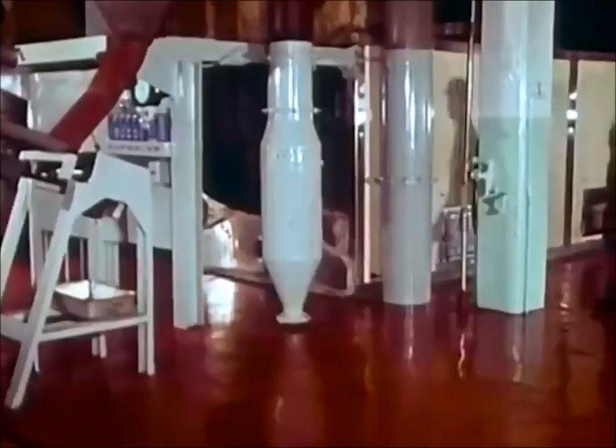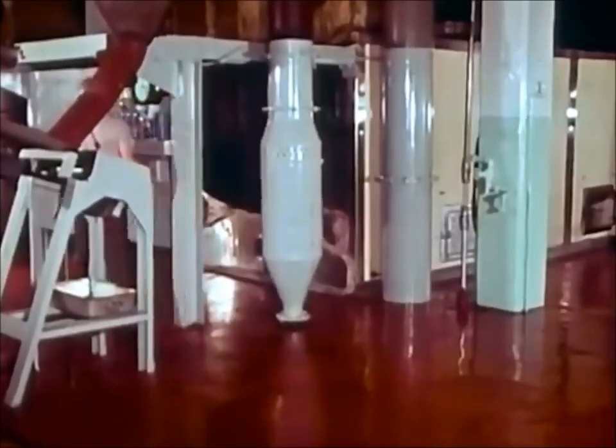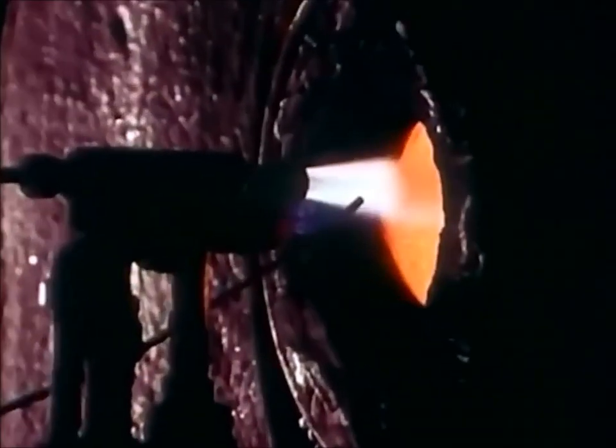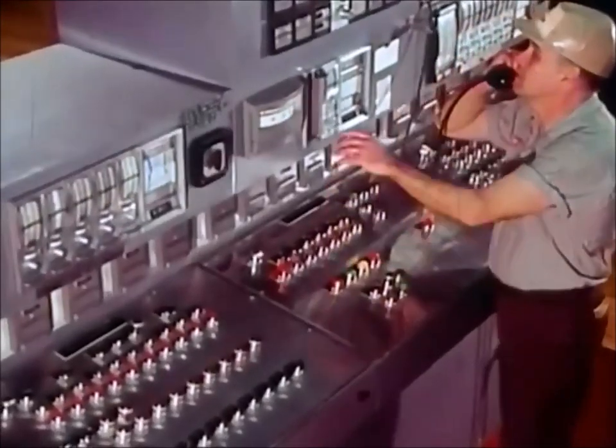In an extension of the continuous flow process, the blended beans travel through huge ovens. It's impossible to see inside, but dry roasting at temperatures over 400 degrees Fahrenheit or 204 degrees Celsius develops the flavor and aroma of the beans.